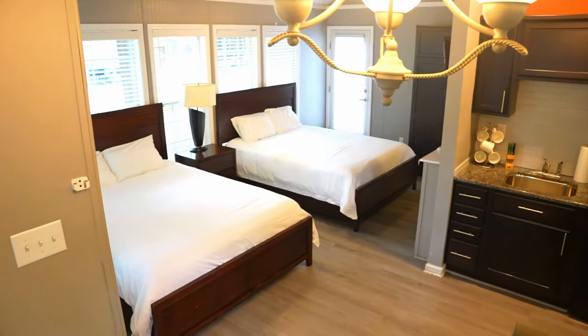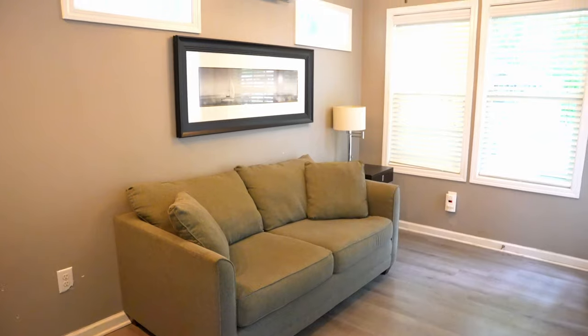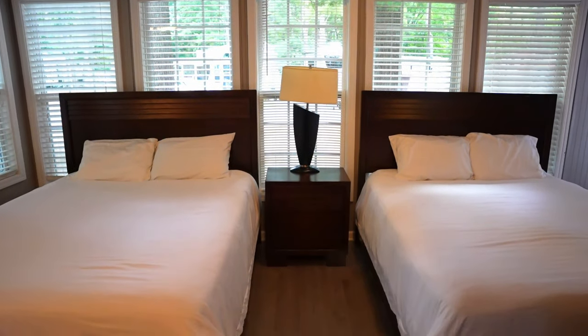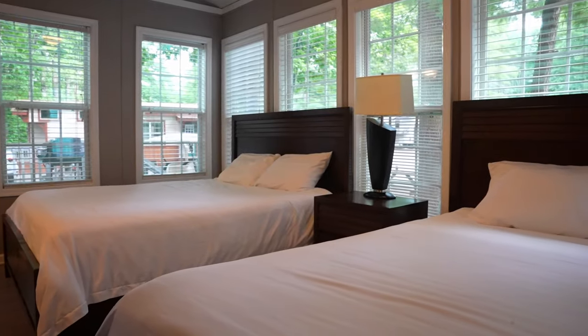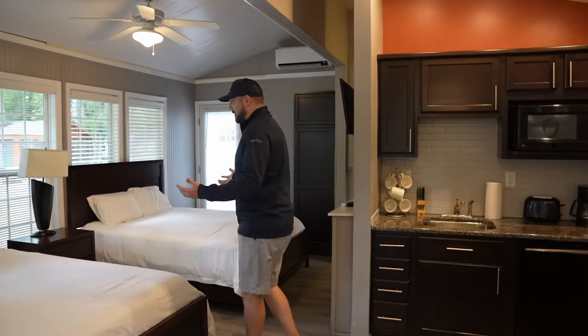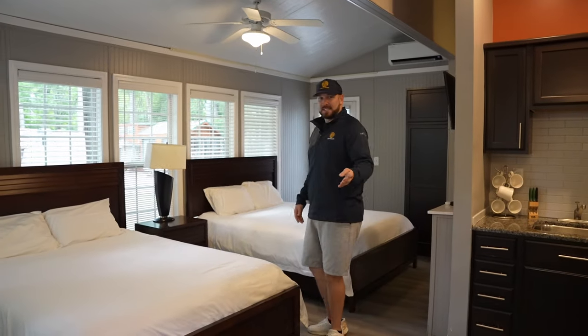Right as you walk in, you're going to notice a fold-out couch that sleeps two, and then you have two queen-size beds that are prominent here. Obviously, when you're in Old Orchard, you're here to go to the beach — you're here for the surroundings, not to hang out in your vacation rental all day. This model will sleep four to six people with the two beds and the couch.